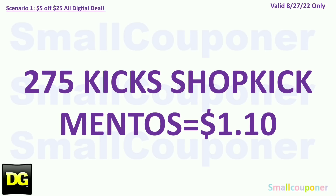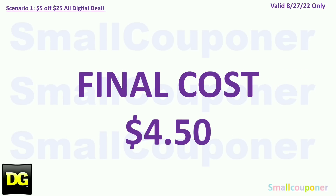On Shopkick, there are 275 kicks for the Mentos, which is equivalent to $1.10. On Shopkick, you can redeem a gift card with just 500 kicks, which is equivalent to a $2 gift card. Your final cost is $4.50.